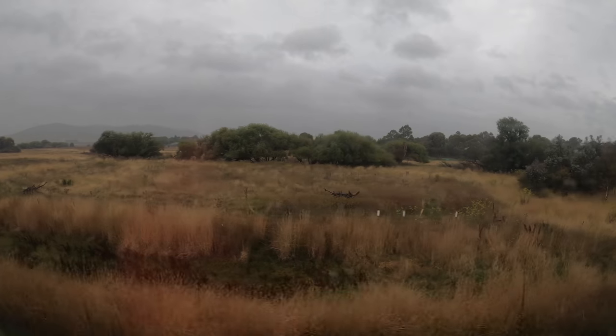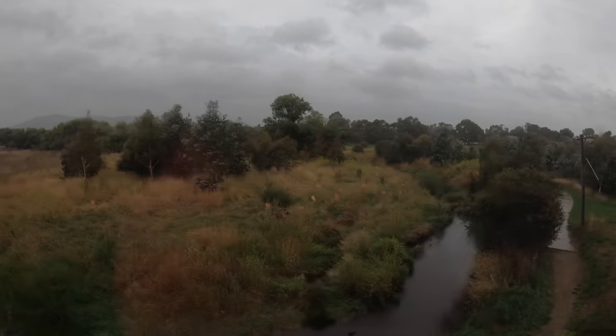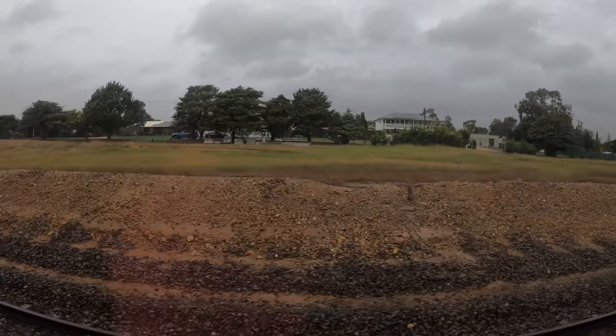Shortly this service will be arriving at Bungendore. Passengers leaving at Bungendore, please prepare to do so. Bungendore is a request stop.